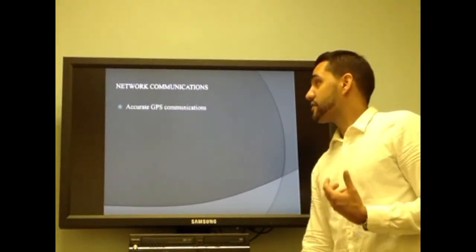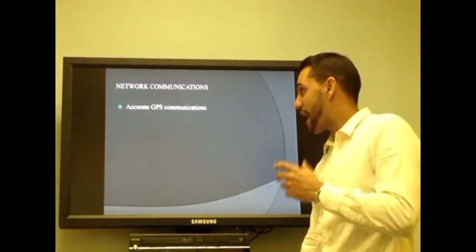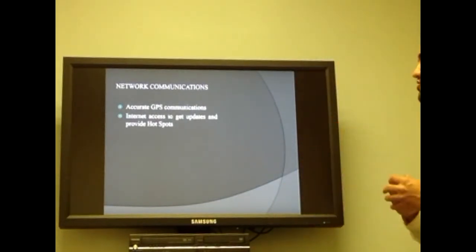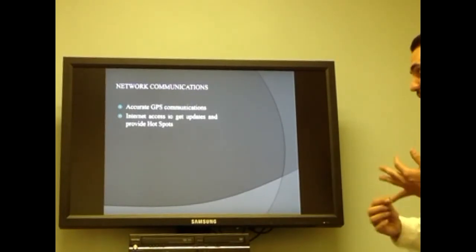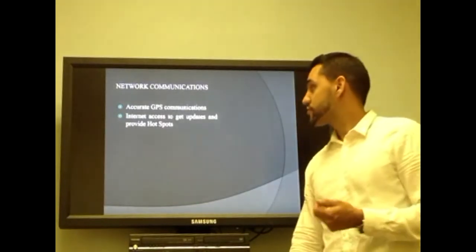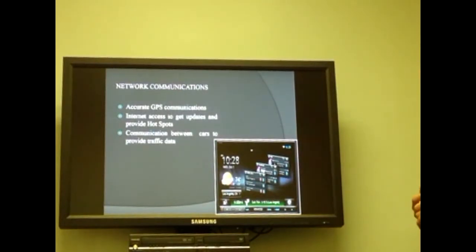On network communication, there will be more accurate communication between your navigation system and GPS technology to locate you in a better way. The system will also have the ability to connect to the internet, share a hotspot with people in the car, and download map and traffic updates. Cars will communicate with each other to share information about traffic, construction, and other important road information, providing real-time traffic updates on your GPS system.